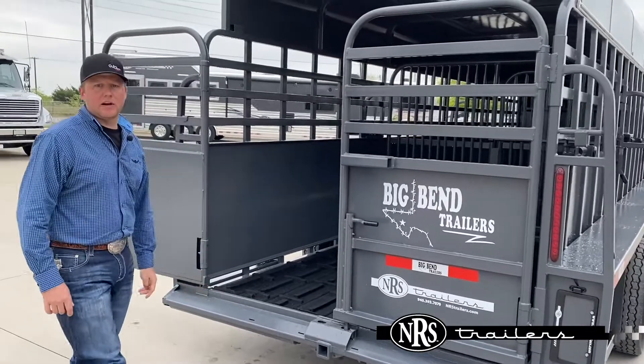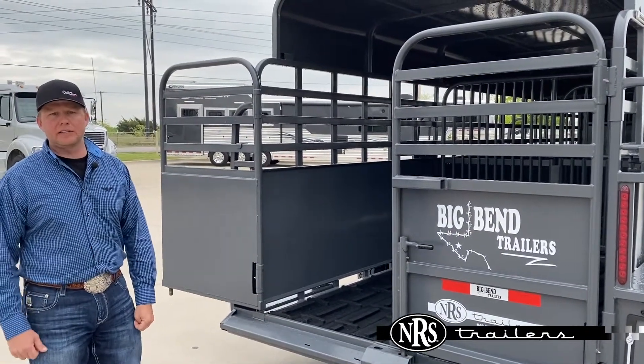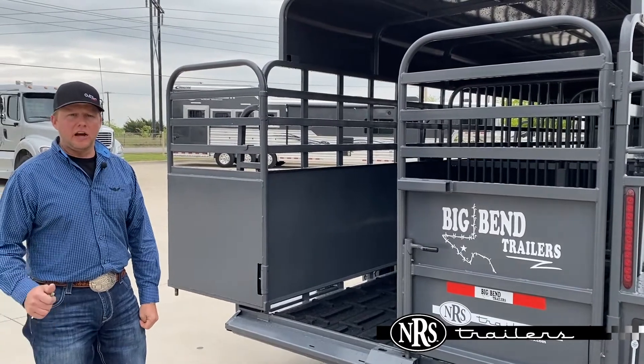A really handy trailer for any rancher wanting to upgrade their stock trailer. Come by and see us — NRS Trailers in Decatur, Texas.